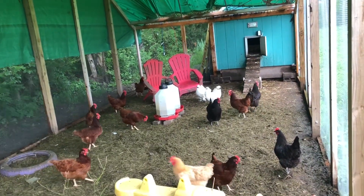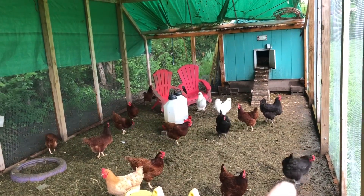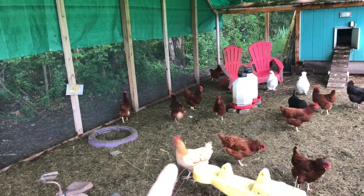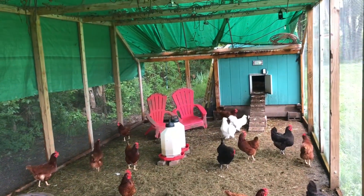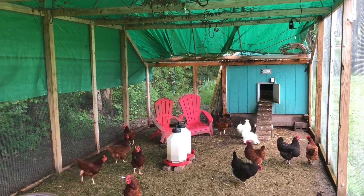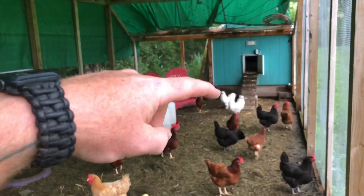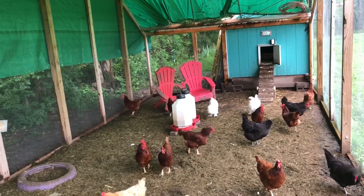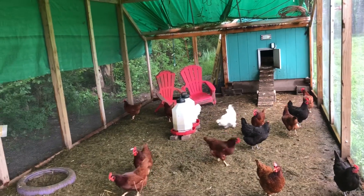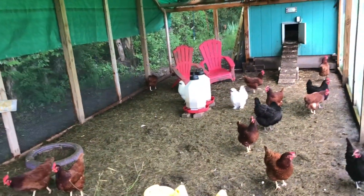Nine, ten Rhode Island Reds. One, two, three black layers. One goldie. Two loudmouth silky roosters. And then the one inside is the one that we hatched, which is a mix between the silky and one of these girls — it's a red, half silky. They're all going to be half silky because that's all we got for roosters.